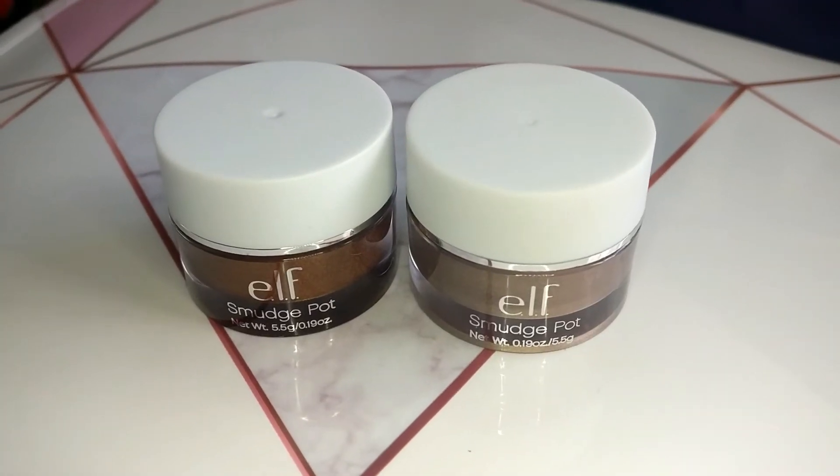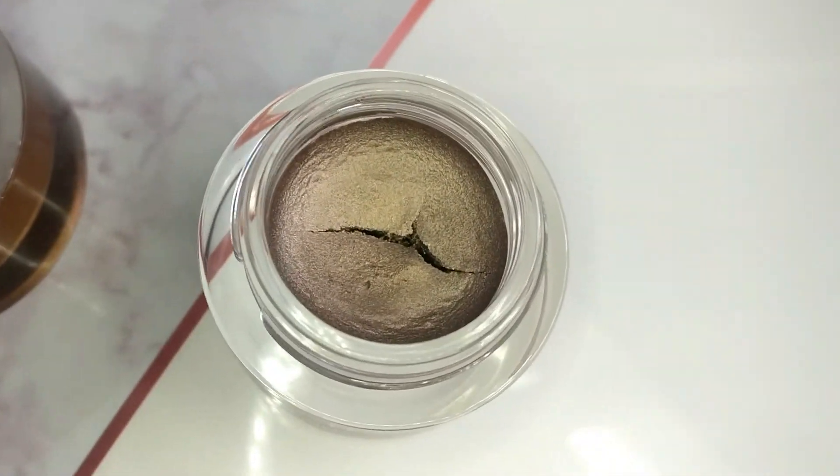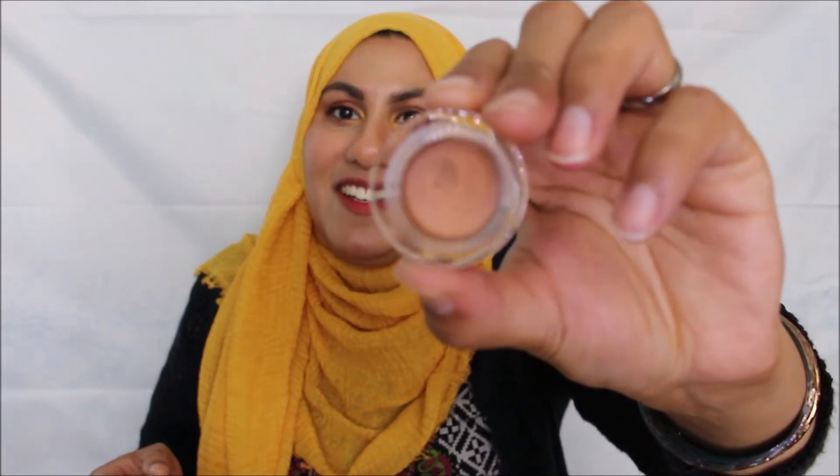I have some smudge pots. I've got one in Brownie Points and one in Cruising Chick — let's open them. Brownie Points — I love the little pot. These kind of remind me of the Maybelline Color Tattoos, but they feel much creamier. That's pigmented! Let's check the other one — oh, there's a crack in this one, it looks like it's dried up a bit. That shade is a pretty taupey color. The other one is a nice bronzy brown. They were £1.80 each — can't wait to use those.